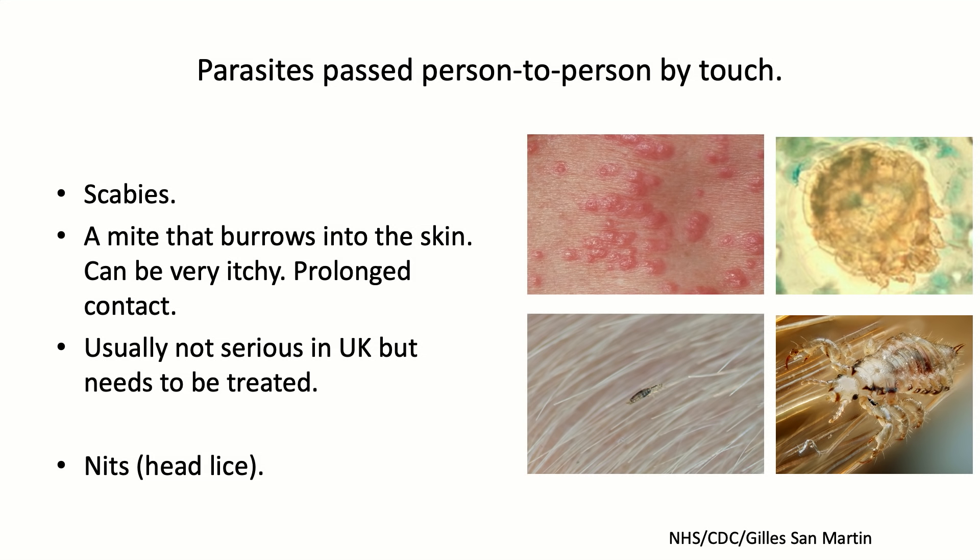Another parasite passed on by touch is head lice - NITs. Extremely common in schools, most people will have had friends who've had them. They're passed on when people bring their heads close together, and occasionally via objects. Relatively easy to treat, but within families, because families huddle together, they tend to get passed around very straightforwardly.